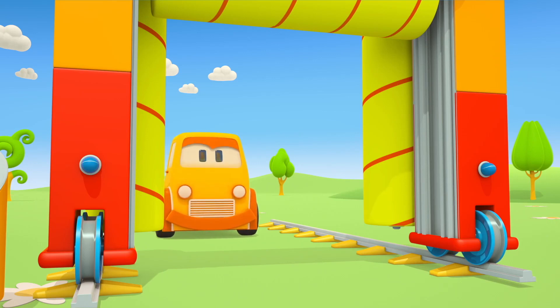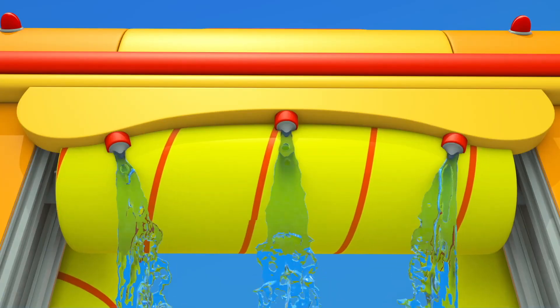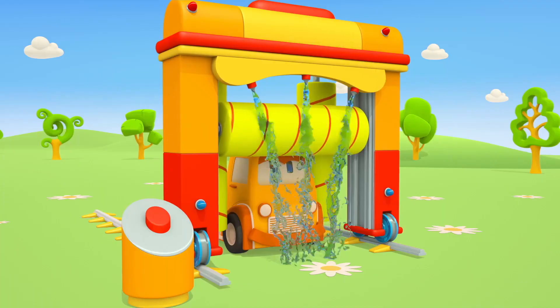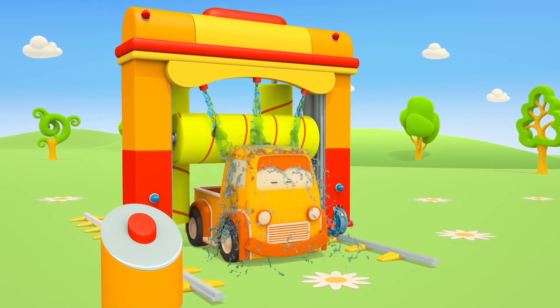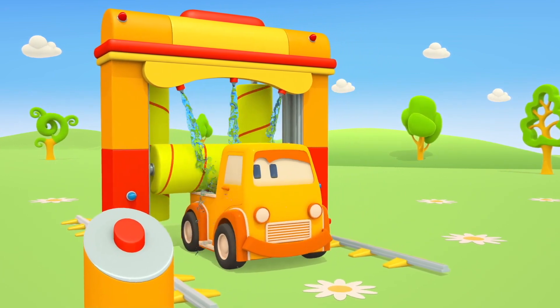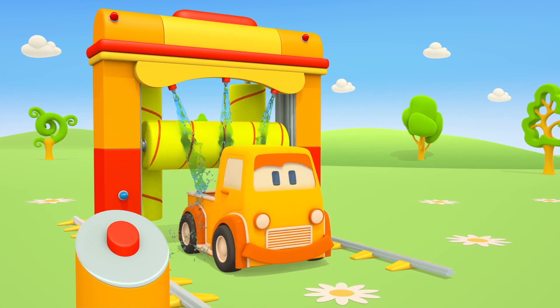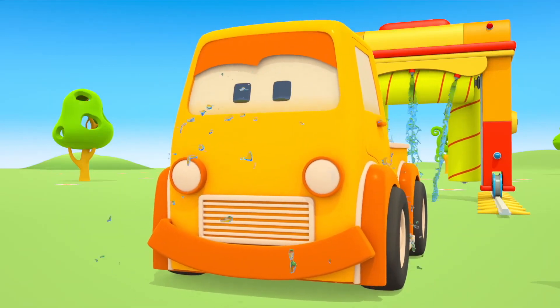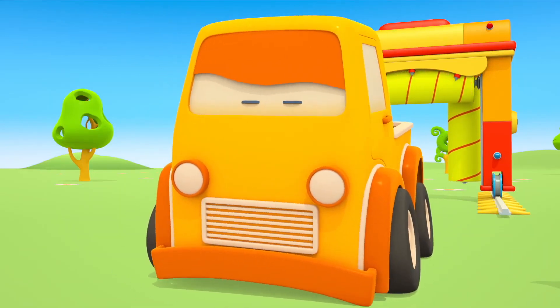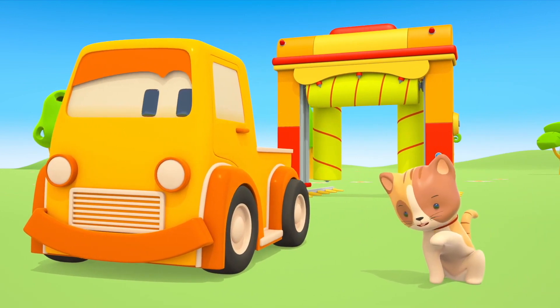The pickup arrived at the car wash. Boo is clean. This is a kitten — it's also washing itself.